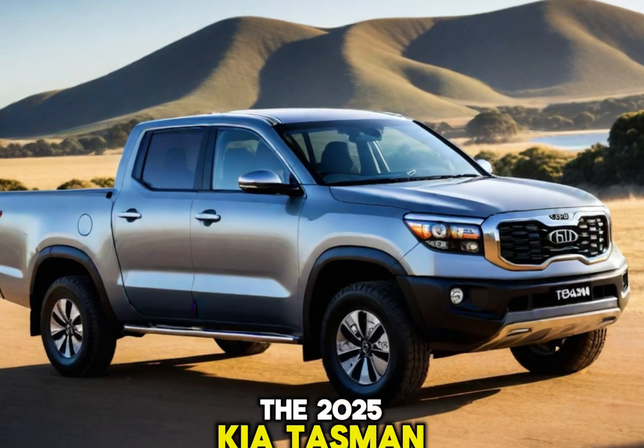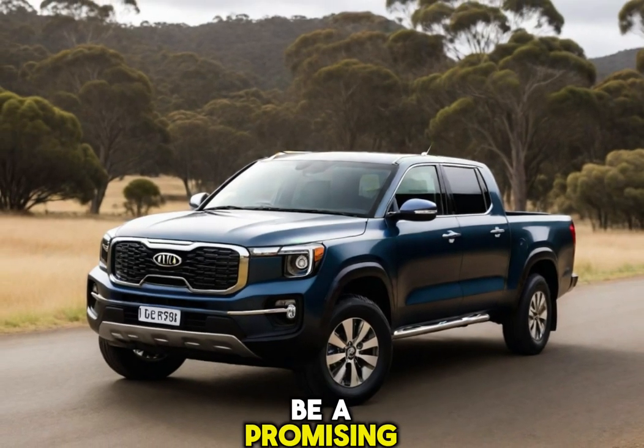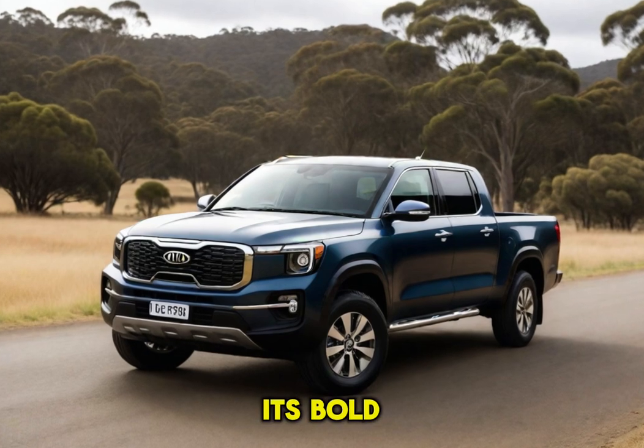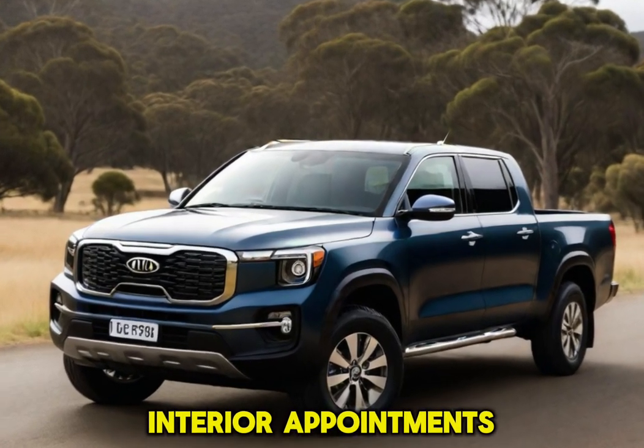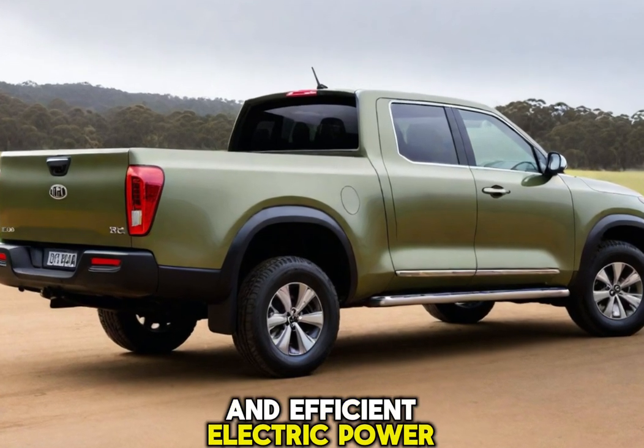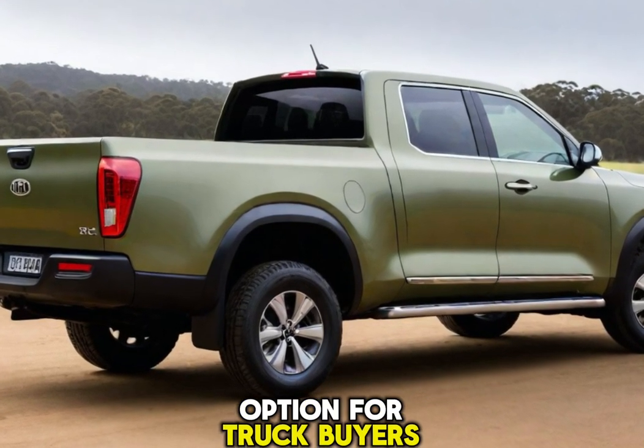The 2025 Kia Tasman is shaping up to be a promising new addition to the mid-size truck segment. Its bold design, comfortable interior appointments, and potential for powerful diesel and efficient electric powertrains make it a compelling option for truck buyers.